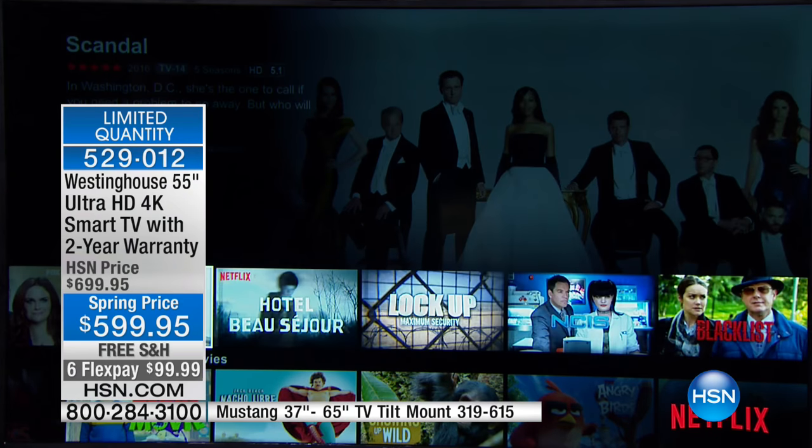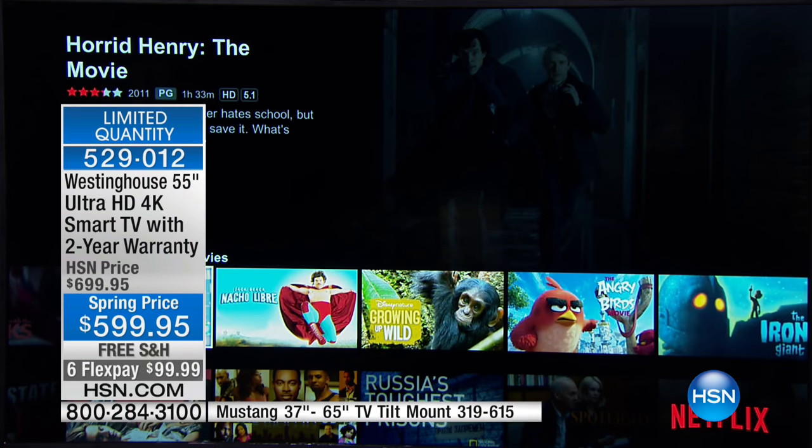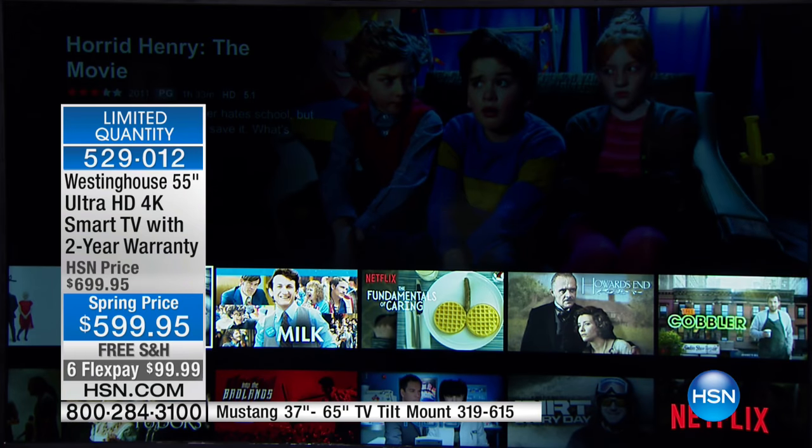My daughter is obsessed with Sherlock, and you can benefit because you don't have to wait for the one night of the week it's on — it's on whenever you want it. That's Netflix. Then you have YouTube and Voodoo and tons of different options.